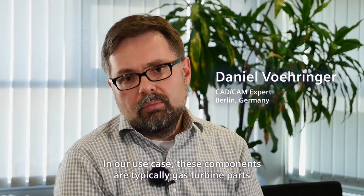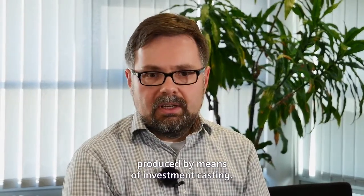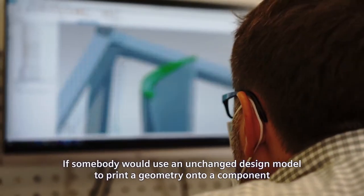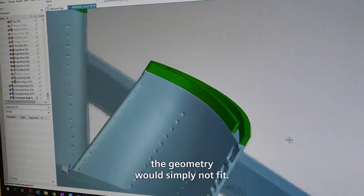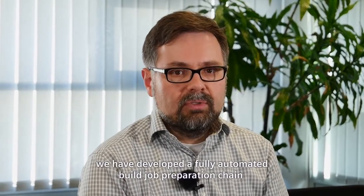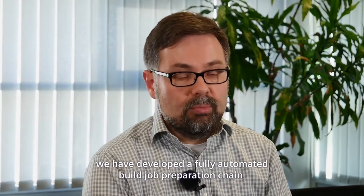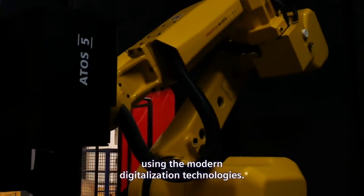In our use case, these components are typically gas turbine parts produced by means of investment casting. If somebody would use an unchanged design model to print the geometry onto the component, the geometry would simply not fit. To fully avoid these issues, we have developed a fully automated build job preparation chain using modern digitalization technologies.